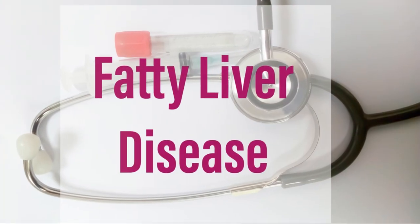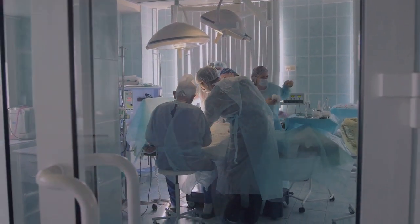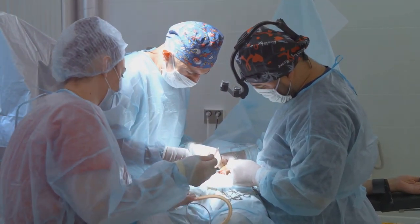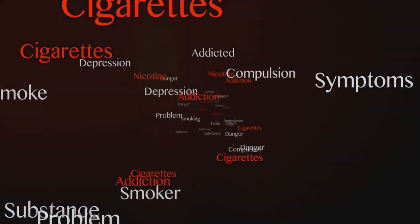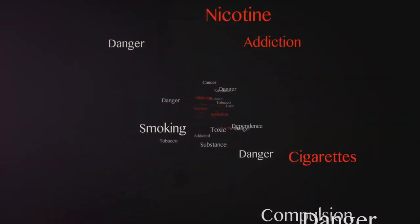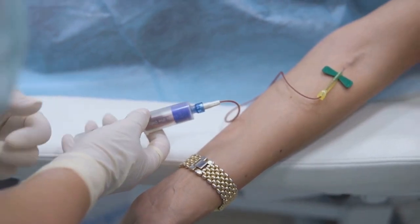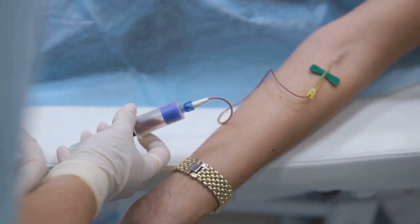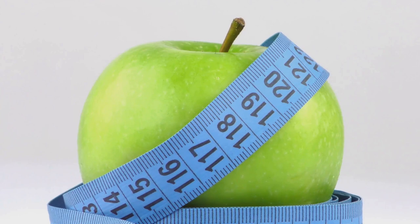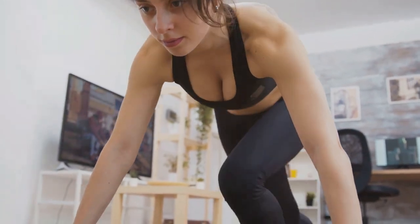For instance, if high blood glucose or triglycerides are a concern, your healthcare provider might recommend medications to keep them in check. In some severe cases, surgery may be required — procedures to remove excess fat from the liver or, in extreme cases, a liver transplant. However, this is usually a last resort considered only when other options have been exhausted. Beyond these treatment options, quitting smoking is crucial, as tobacco use can exacerbate the condition. Limiting alcohol consumption is also vital, as alcohol can cause additional damage to the liver. Early detection through regular blood tests, imaging scans, or even a liver biopsy can significantly improve outcomes. Managing fatty liver disease is not just about treating symptoms, but addressing root causes and making lasting lifestyle changes.